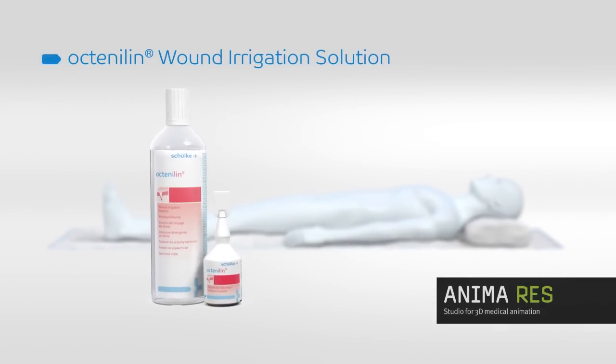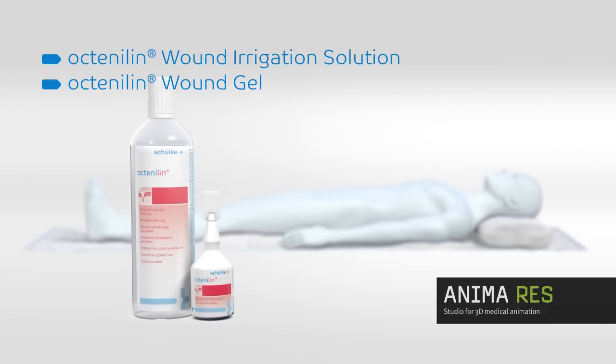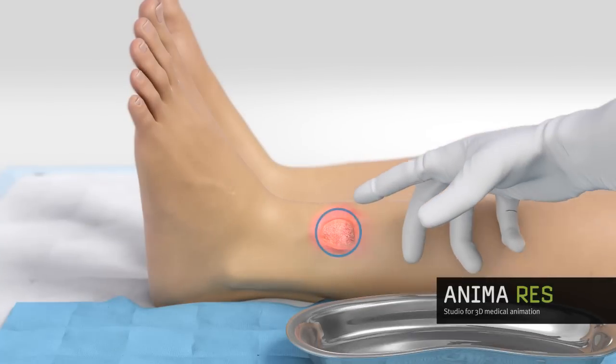Octenolin Wound Irrigation Solution and Octenolin Wound Gel. These products are well suited for optimal cleansing of contaminated wounds. Take a look at the advantages by considering a typical wound: the leg ulcer.